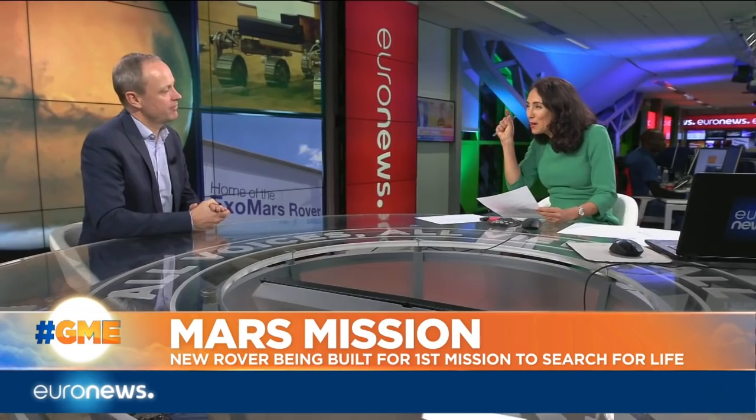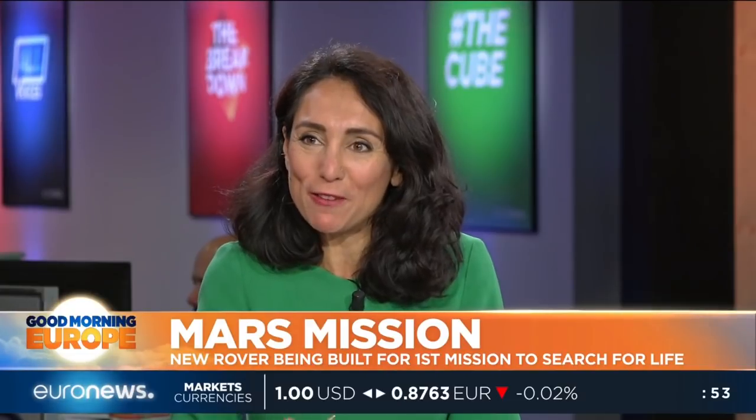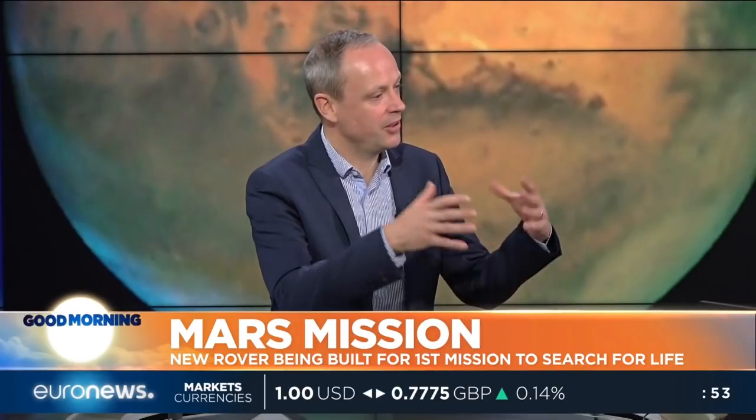If I wanted to go down to the betting shop and bet on whether there was life on Mars, what would you advise me? I think it's a bit 50-50. It depends on the bet, really, because if it's deep in the past, I think there's probably a chance.